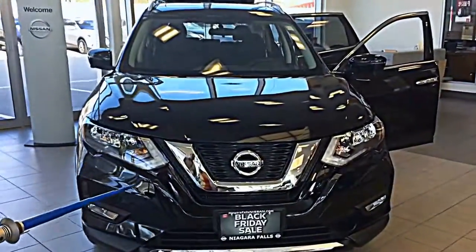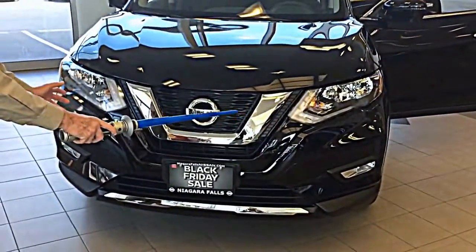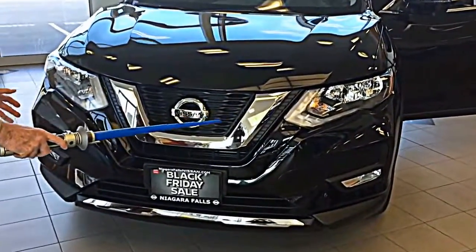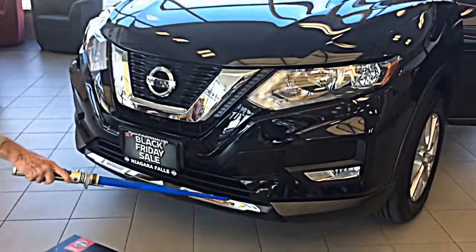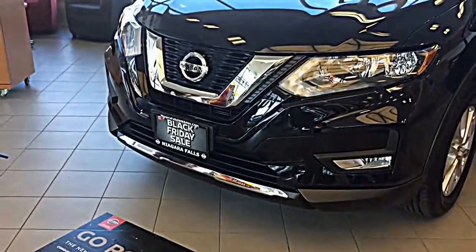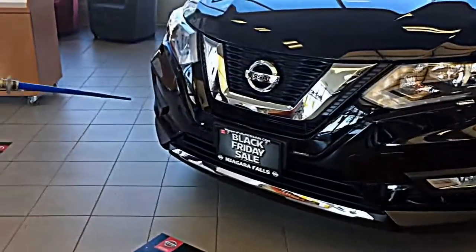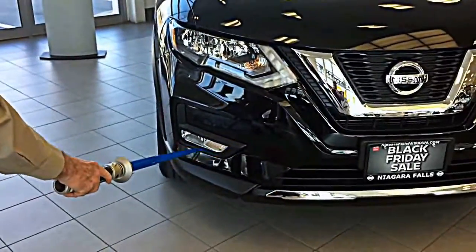If you look at the front of the vehicle, you'll notice that we have a wider grille now on the Rogue. This is more like the more expensive Murano. We also have new chrome features across the bottom of the front of the vehicle. Notice the new fog lights blended right into the design.